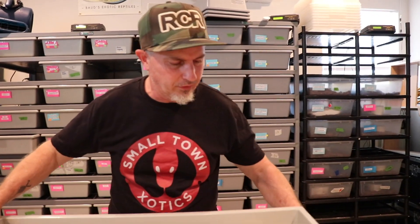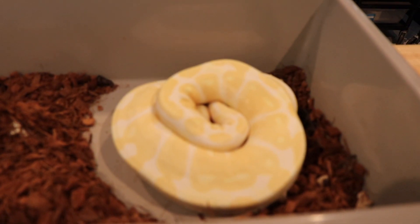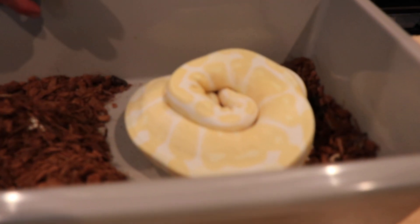This girl is an albino 100% het pied, and she was bred to a pastel enchi double het candy pied. I had to think about that for a second.